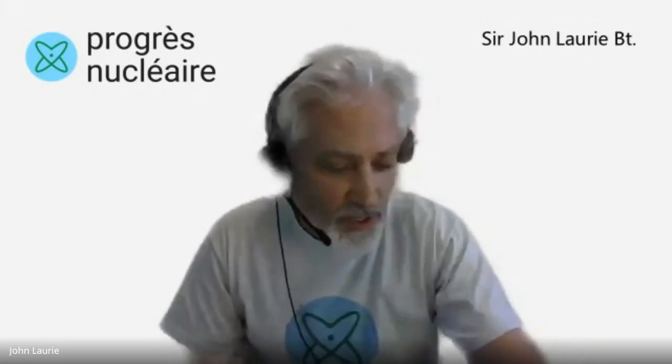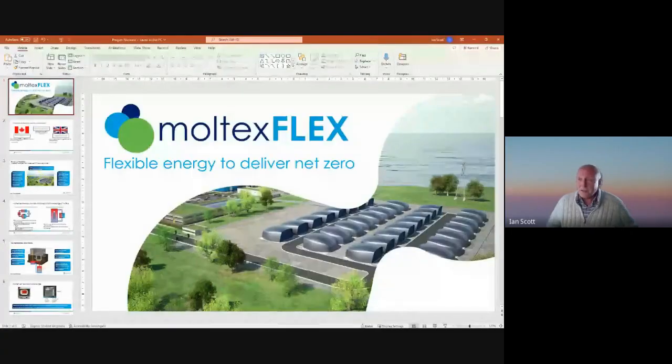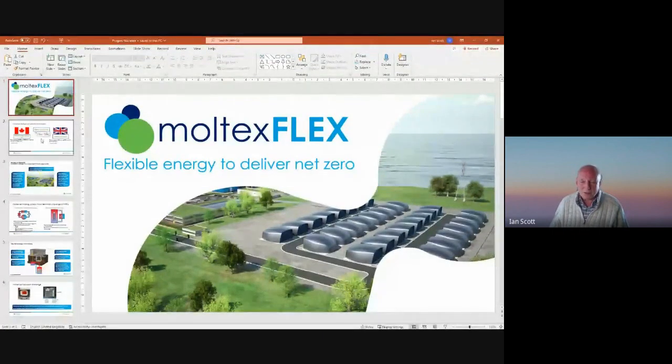The next company is Moltex. Moltex have two slots because they are developing two reactors — one in the UK and one in Canada. First, I'd like to welcome Ian Scott, who's going to talk about the Moltex Flex reactor being developed in the UK.